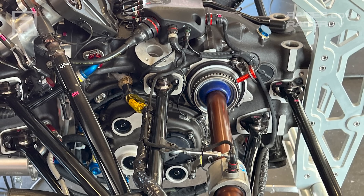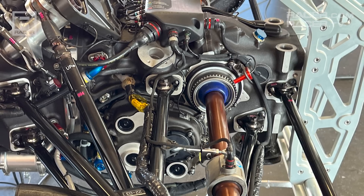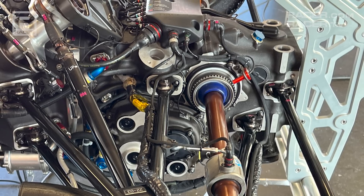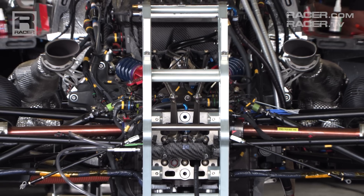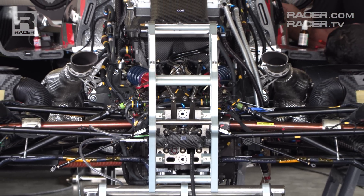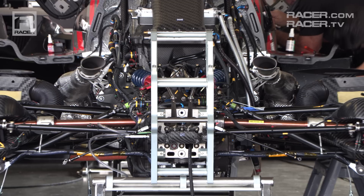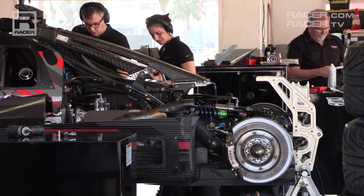By the rules, electronically controlled differentials and other computer-driven items aren't allowed. A traditional limited slip differential is the only option for teams to alter and tune. Despite the limitation on the LSD, there's plenty of electronic and hydraulic actuation going on within the transmission, but that's all happening forward of those seven gears and that differential.